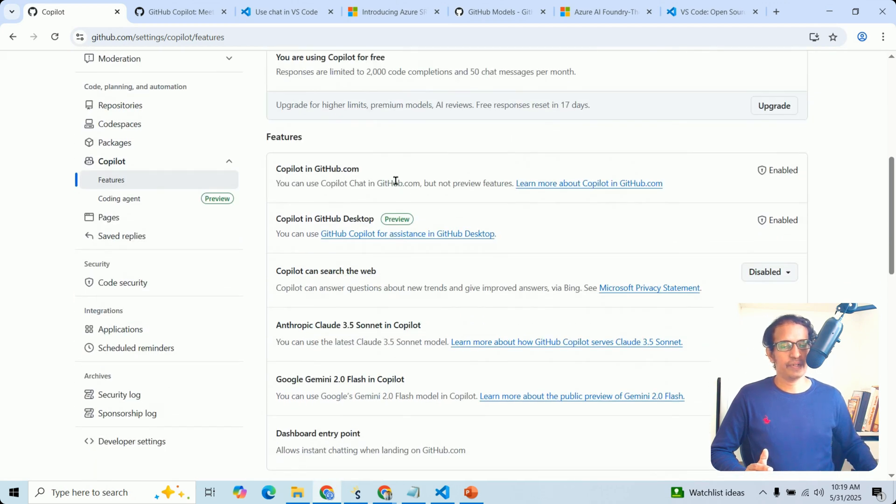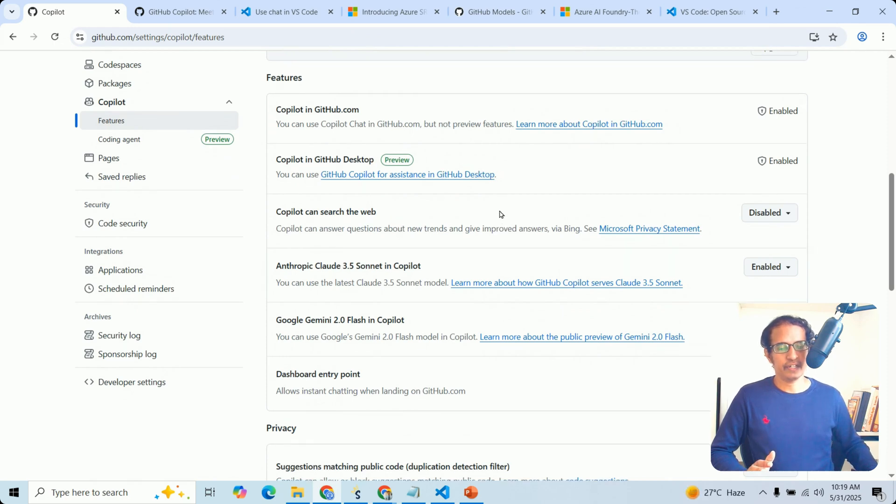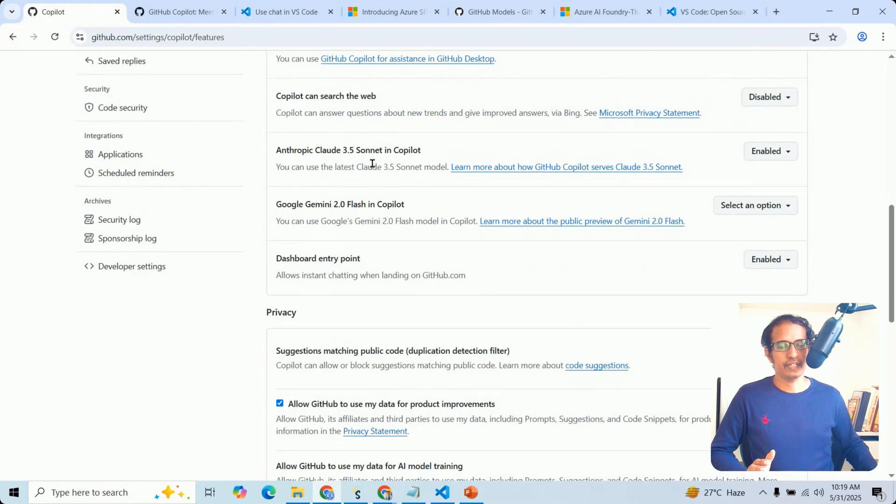Here I have enabled cloud-based GitHub Copilot, and also Copilot for GitHub Desktop. I disabled Copilot web search, and also enabled Anthropic Claude — the integration between GitHub and Claude is already completed. You can also enable Google Gemini models with Copilot.